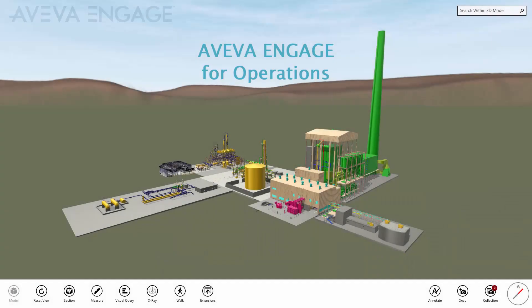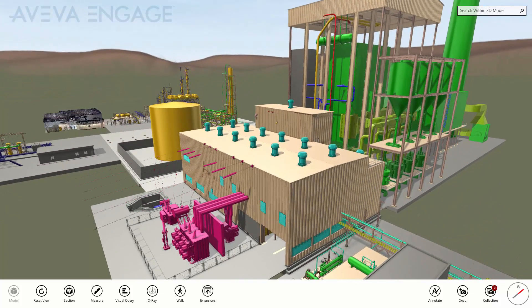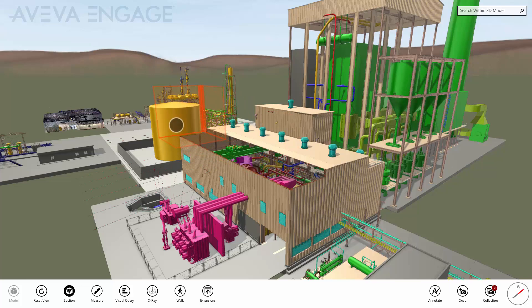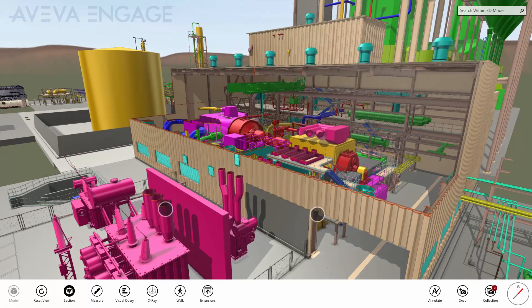Aviva Engage is Aviva's solution for collaborative decision support for capital projects and operations, designed to make it as easy as possible for everyone within an organisation, from engineers to senior management, to view, navigate, consume and collaborate on information related to their assets.